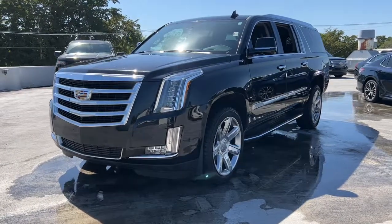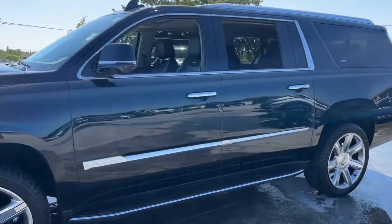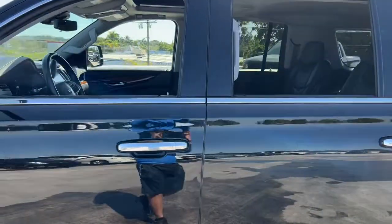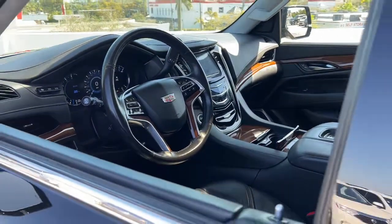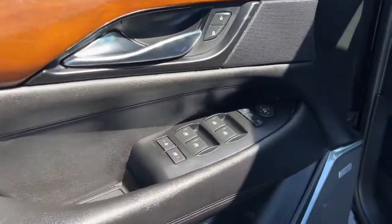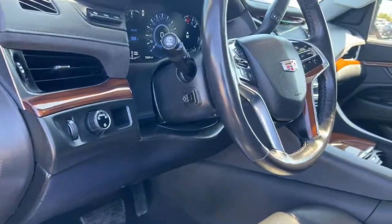This could be the car for you. The 2020 Cadillac Escalade ESV. This vehicle is an outstanding buy with fewer than 80,000 miles on the odometer. The Escalade exceeds expectations for craftsmanship and luxury while effortlessly handling any task. It's the ideal blend of style and utility.